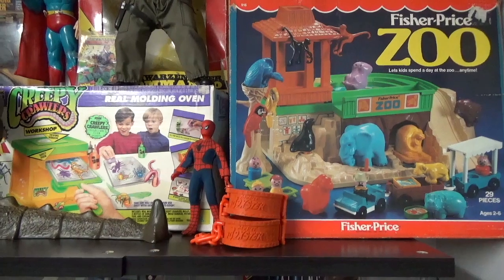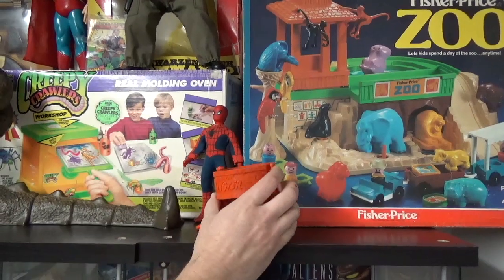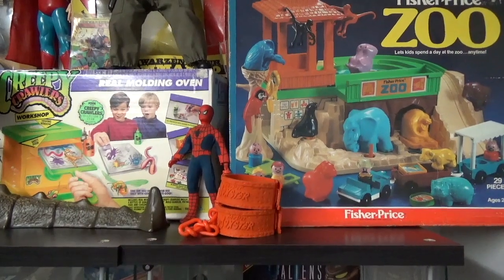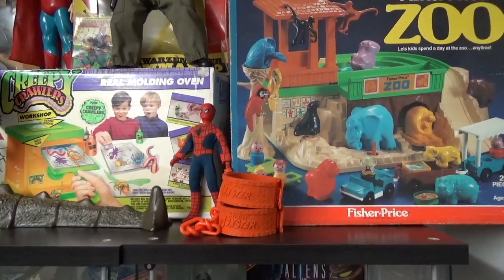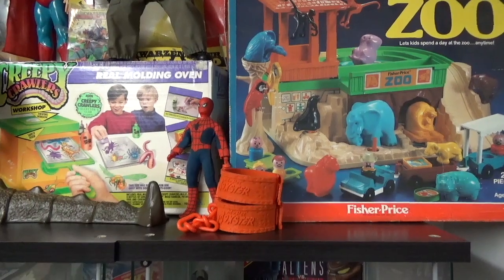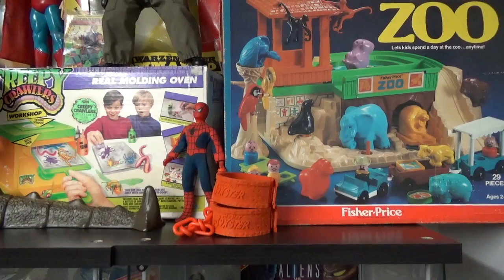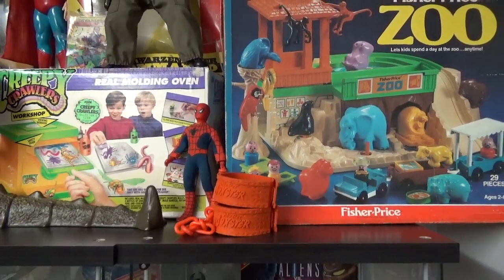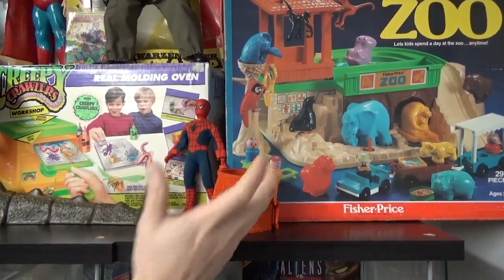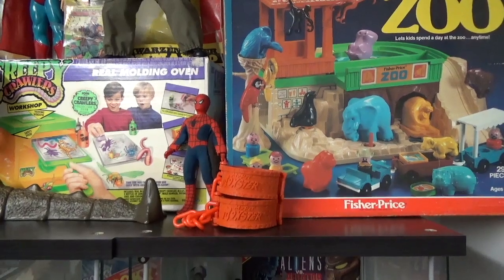These are shackles from My Pet Monster. I didn't have one as a kid — my friend had one and I would play with it all the time. However, if you look on the secondary market they're like $300, and also his nails had like a sheen covering the material that now flakes off. Finding one with all that intact is really hard, but I have the shackles just as a throwback to it. Maybe one day I'll actually get one, but it's on the list.